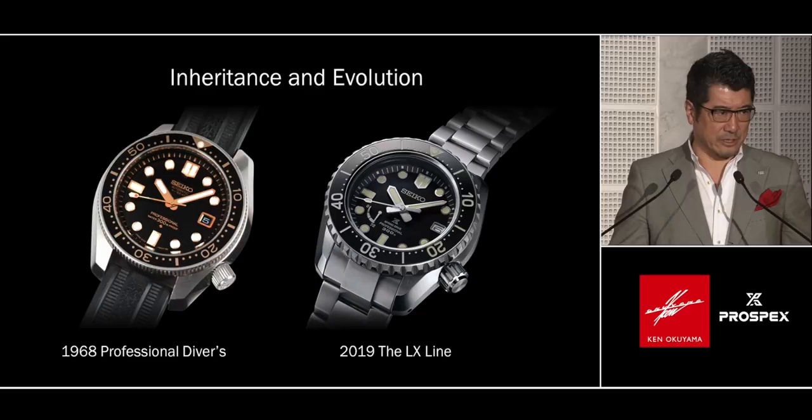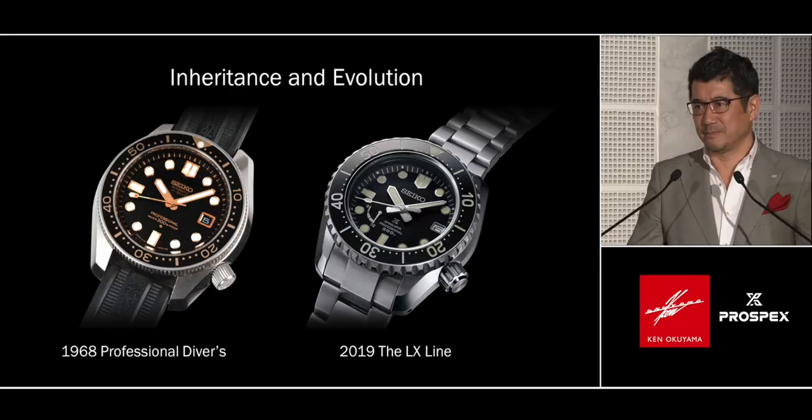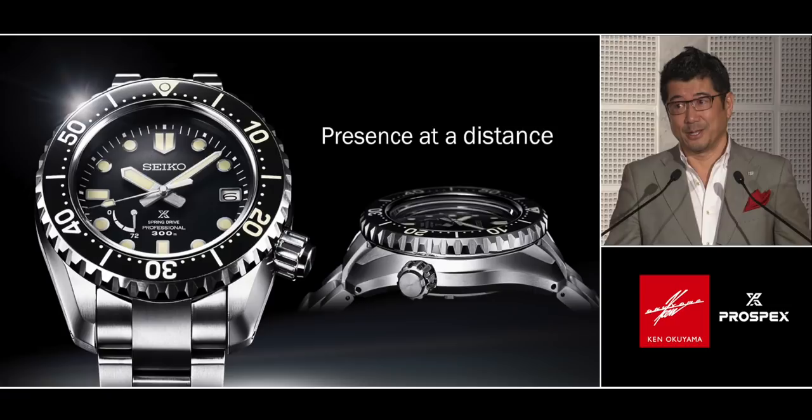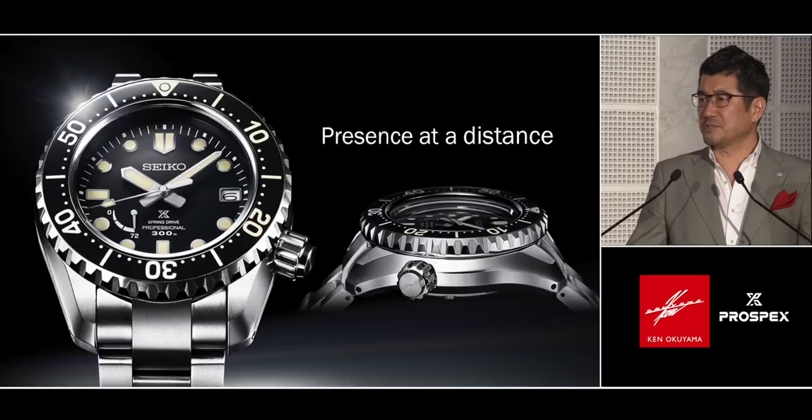The 2019 LX design is simple and robust. Good design is recognizable from five meters away. Three-dimensionally, carefully calculated surfaces — not twisted, not hollow — are Zaratsu-polished by highly skilled craftsmen at Seiko.